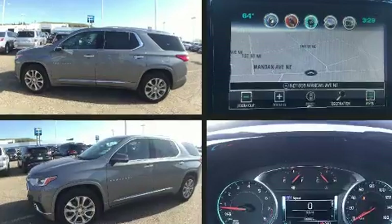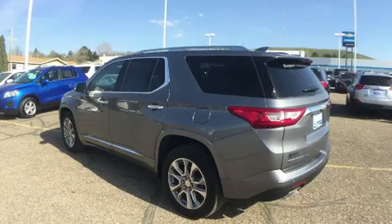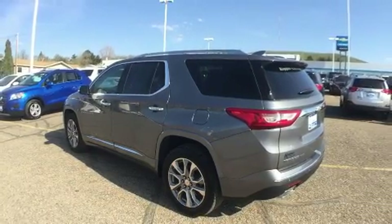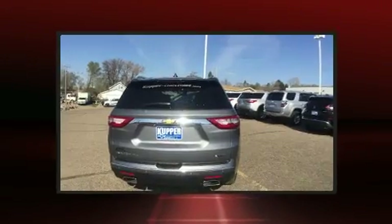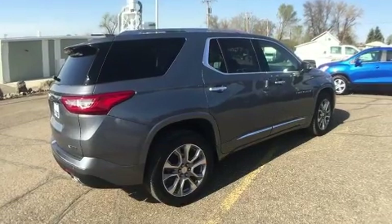Top features include front dual zone air conditioning, an automatic dimming rearview mirror, heated and ventilated seats, a power liftgate, lane departure warning, and leather upholstery.